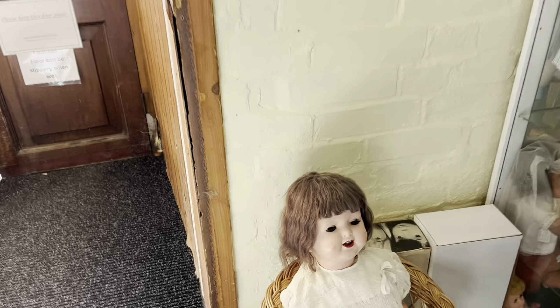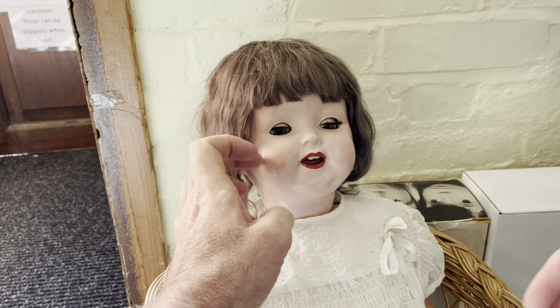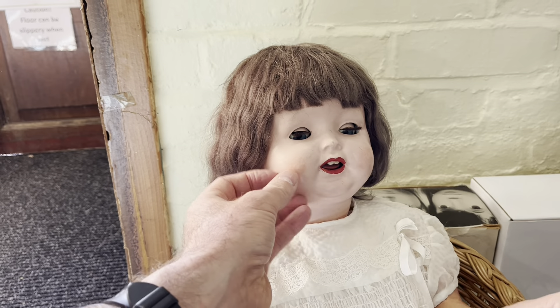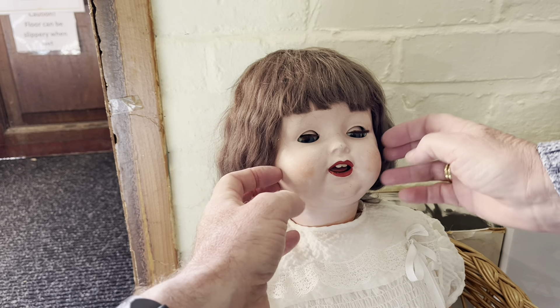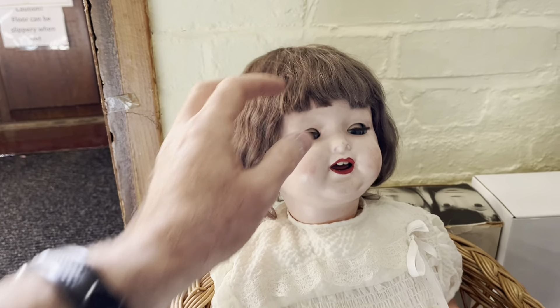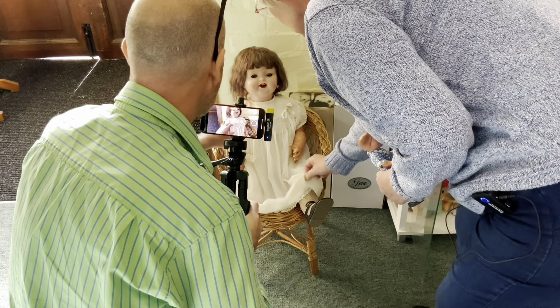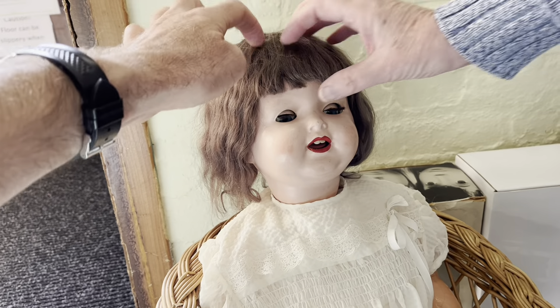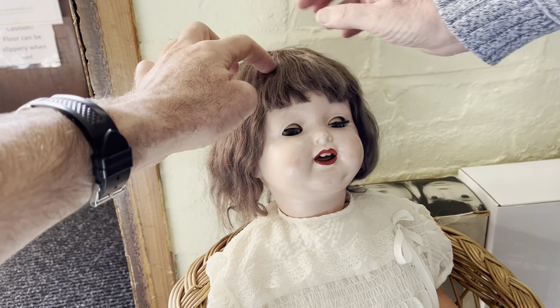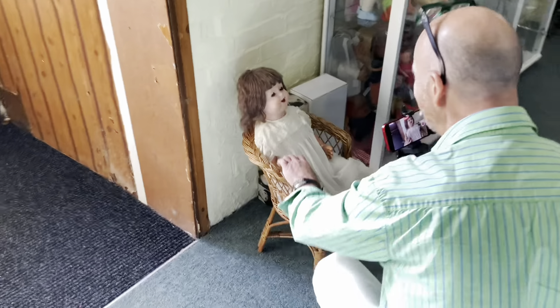Oh, she's Edwardian! Let me have a look at her. You've taught me quite a lot — that face is not plastic, is it? No, it's like a pot. They call them pot dolls, and her body is made of pottery as well. The hair of course won't be rooted — it's a wig, and it won't be stuck through little holes. So it's a glued-on wig. Very good.